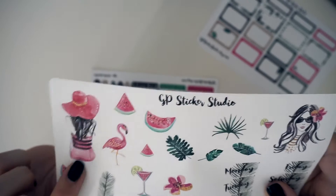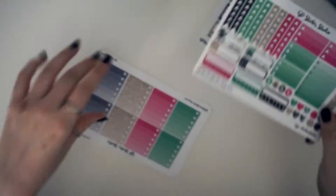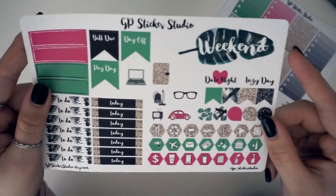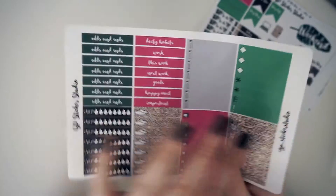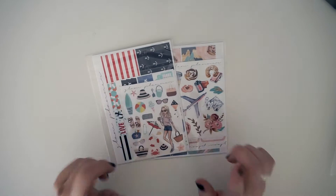Then your date covers and your decor, which is beautiful. I'm so excited to use this kit. Then again your functional and stackable sidebar stuff — I love this pink. Your checklists, your headers, functional stickers, and look at that weekend banner. And your other headers and little things, and finally your bottom washi and washi. So that's everything from GP Sticker Studio.